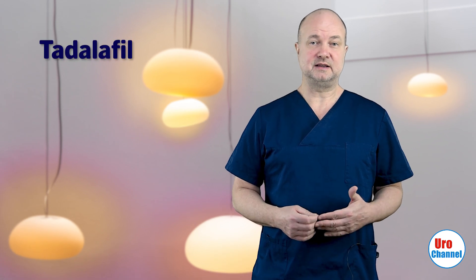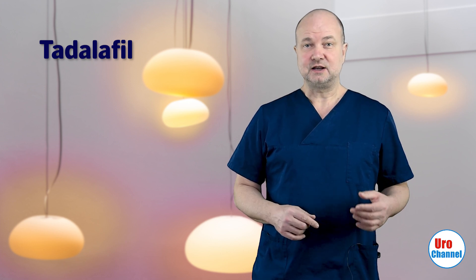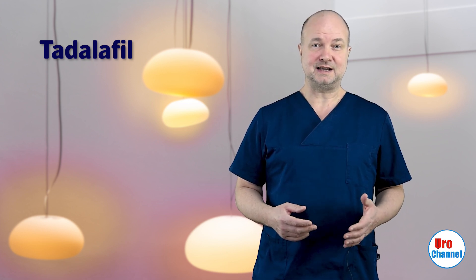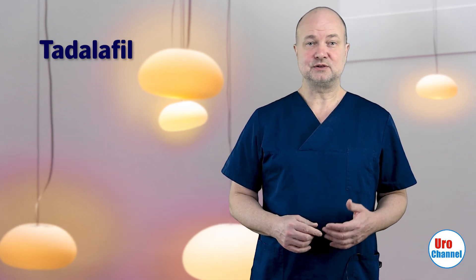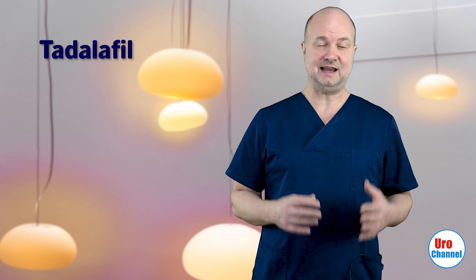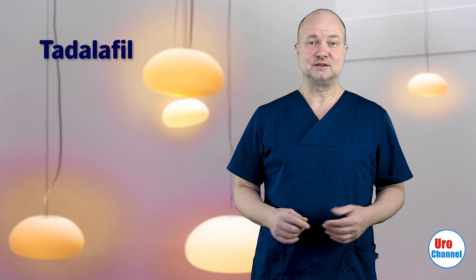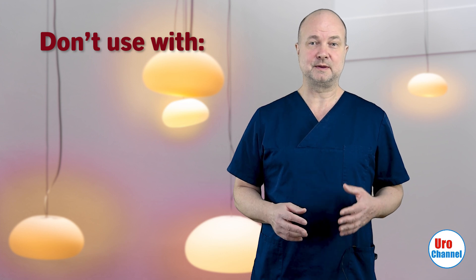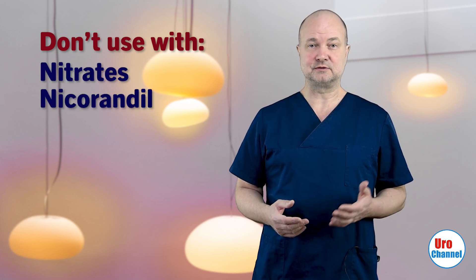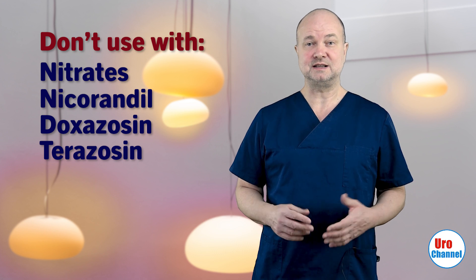In my office I am using tadalafil in daily dosing a lot. It is a long-acting PDE5 inhibitor, initially marketed under the name Cialis. It works well in many men, especially when it comes to nocturia — the number of visits to the bathroom at night gets significantly reduced in many of my patients. Similar to alpha blockers, PDE5 inhibitors act through smooth muscle relaxation in the prostate and urethra. As men who suffer from LUTS also very often suffer from erectile dysfunction, this drug is of dual use. There are some contraindications: PDE5 inhibitors may not be used together with nitrates, the potassium channel opener nicorandil, or the alpha blockers doxazosin and terazosin. A combination with tamsulosin is possible, however.